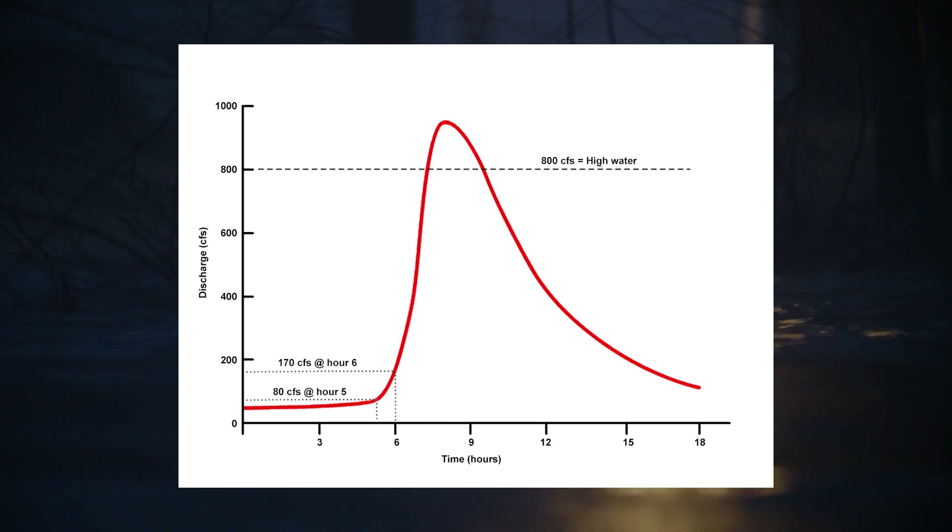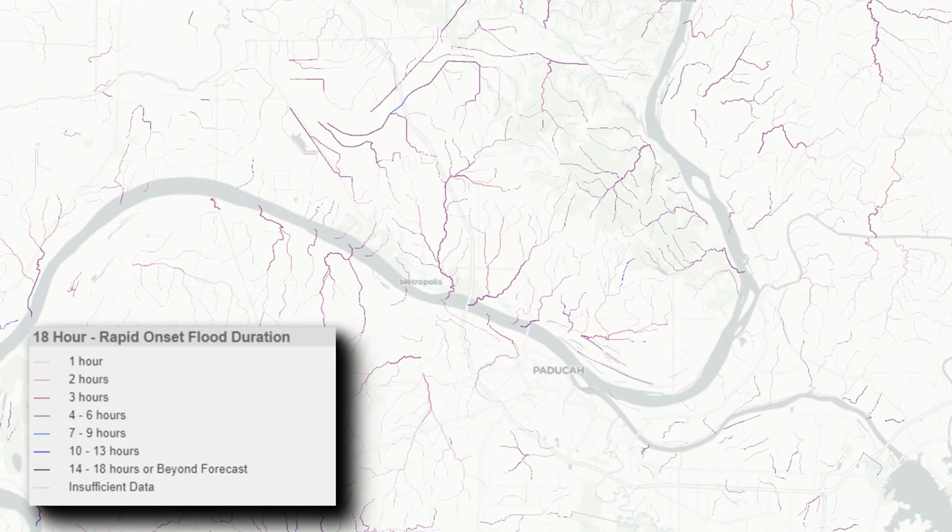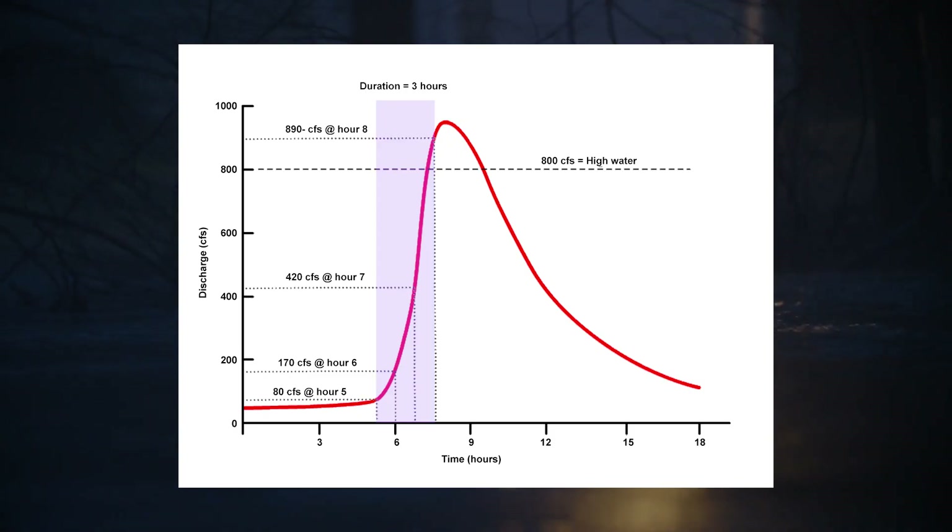On the conceptual forecast hydrograph, the time of onset occurs at hour 5, when the stream flow is first expected to double within an hour. In the duration of flooding visualization, colors represent the length of time a reach maintains the rapid-onset flooding criteria. Stream flow more than doubles from hour 5 to 6, again from hour 6 to 7, and yet again from hour 7 to 8, so the duration of rapid-onset flooding is 3 hours.